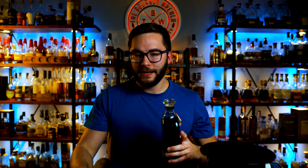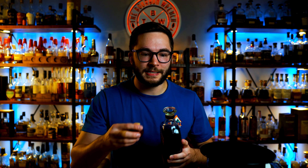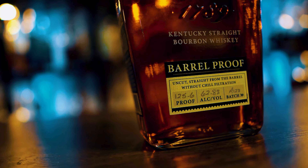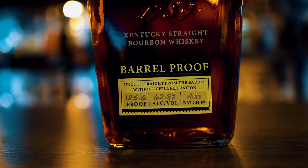Elijah Craig Barrel Proof — consistently one of the best 12-year-old bourbons on the market. Actually, just one of the best bourbons on the market, period. And the fact that it's 12 years old, it drops consistently around $70. Easily one of the best value-for-money bourbons out there. This batch comes in at 62.8% ABV, 125.6 proof, moving their way back up a little bit. Super excited for this.